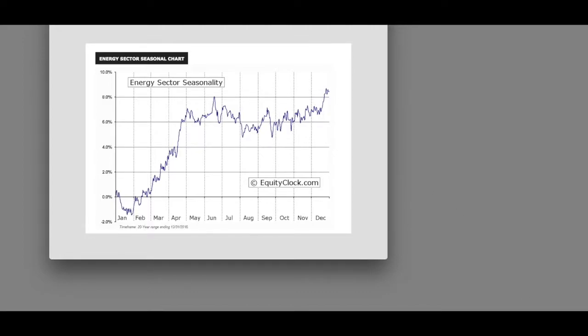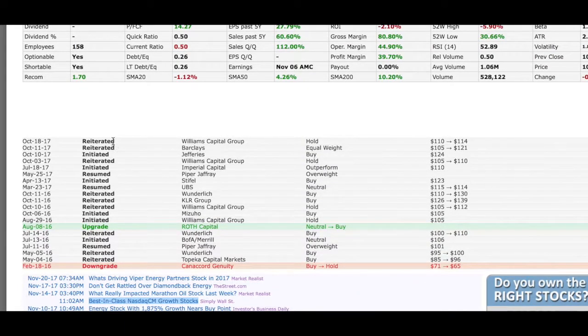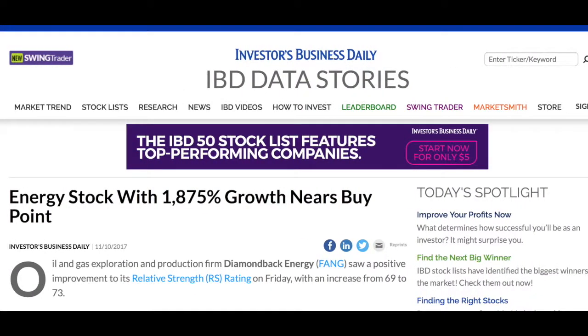I also like to go to FinViz and see if I've got analyst support for my watch list pick. As you can see, it's pretty positive — a lot of reiterations and initiations, but for the most part pretty positive. I'd also like to flag a couple of articles, including a recent one from Investor's Business Daily dated November of this year: 'Energy stock with over 1,000% growth nears the buy point.' I will include this article — it's all about FANG — and a couple of other articles as well.